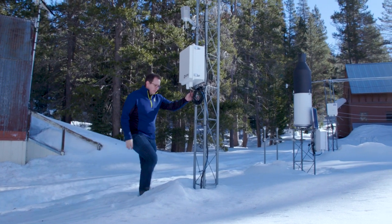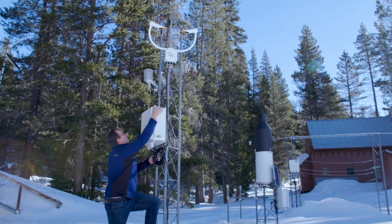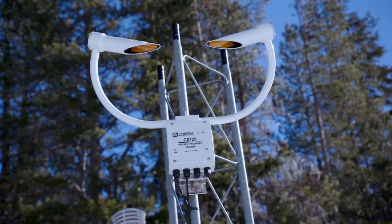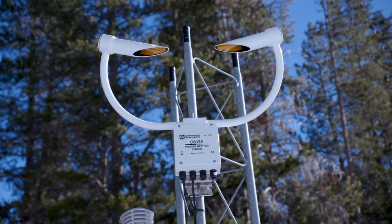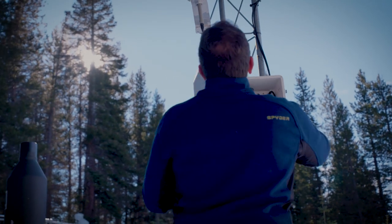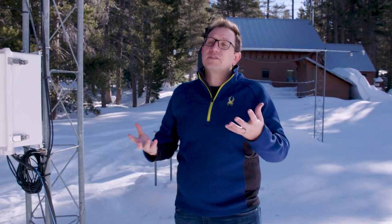This instrument is a present weather sensor and this tells us the difference between snowfall or rain as it's falling — it can identify that. From one side, it actually emits some infrared light; the other side captures that and it can tell what shape it is and give us an indication of whether it's rain or snow falling. We have an increasing amount of rain-on-snow events here and those can cause flooding and fast melt of the snowpack, which makes it a little bit hard to manage our water resources.